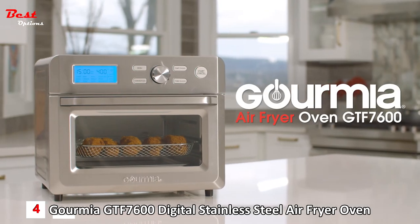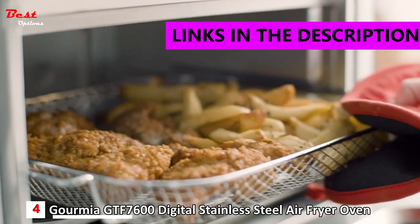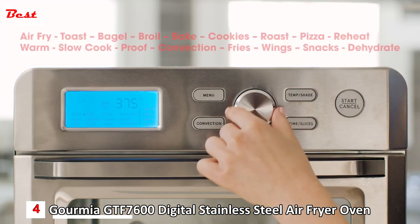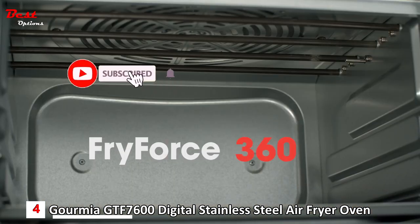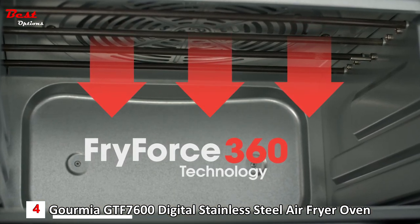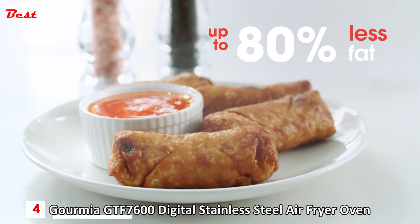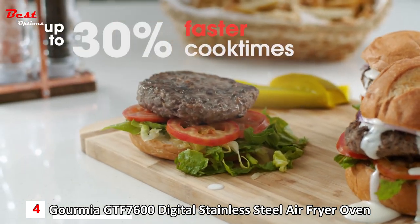Go fried without the guilt with the Gourmia Digital Air Fryer Oven GTF7600, priced at around $130. It's easy to use with 17 one-touch cooking functions, allowing you to bake, roast, broil, and more with just the touch of a button. The patented Fry Force 360 technology features an advanced airflow system to circulate heat from every direction, giving your food that authentic fried crispiness with up to 80% less fat. With the Express Heat System, you can cook up to 30% faster than standard ovens.